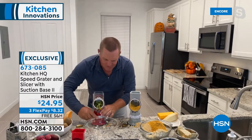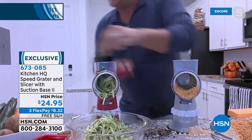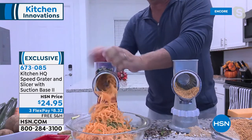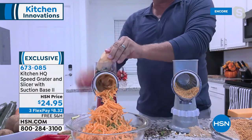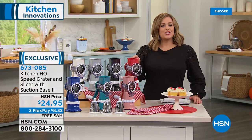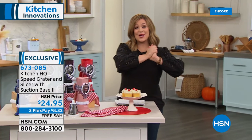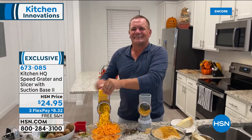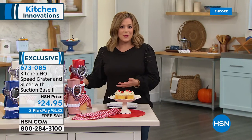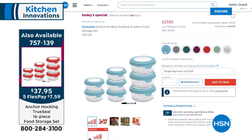With the fine drum, grate zucchini for zucchini bread, or sweet potato for homemade sweet potato hash browns — perfect for fall sweet potato season. You get all three drums: slicer, fine, and coarse. Item number 673-085 — John, we're out of time, but this is legendary. Great housewarming gift too — instead of showing up with a bottle of wine, show up with one of these; they'll enjoy it so much more.